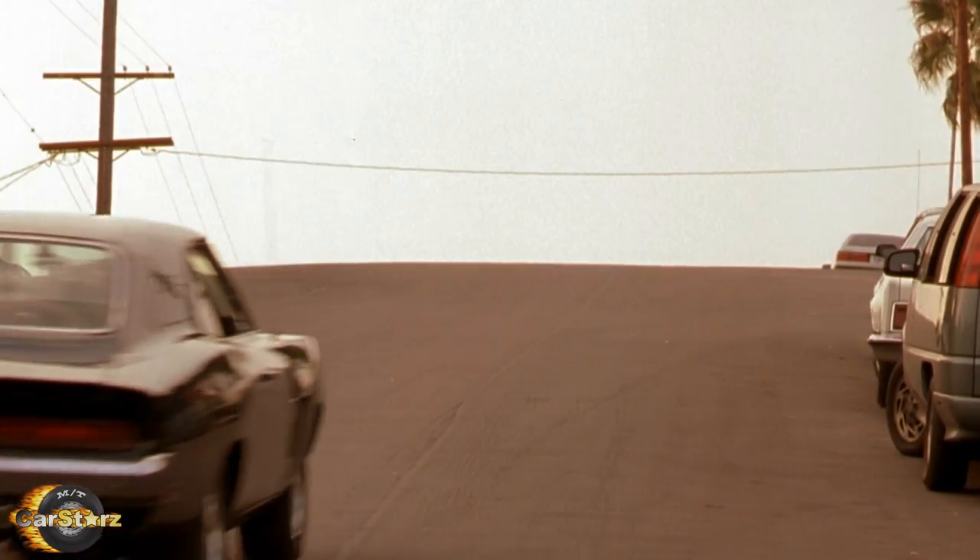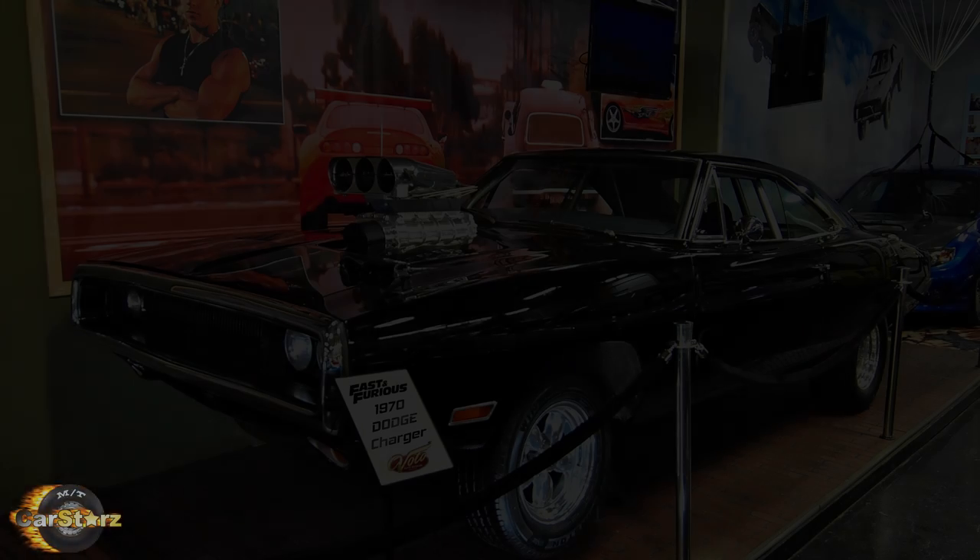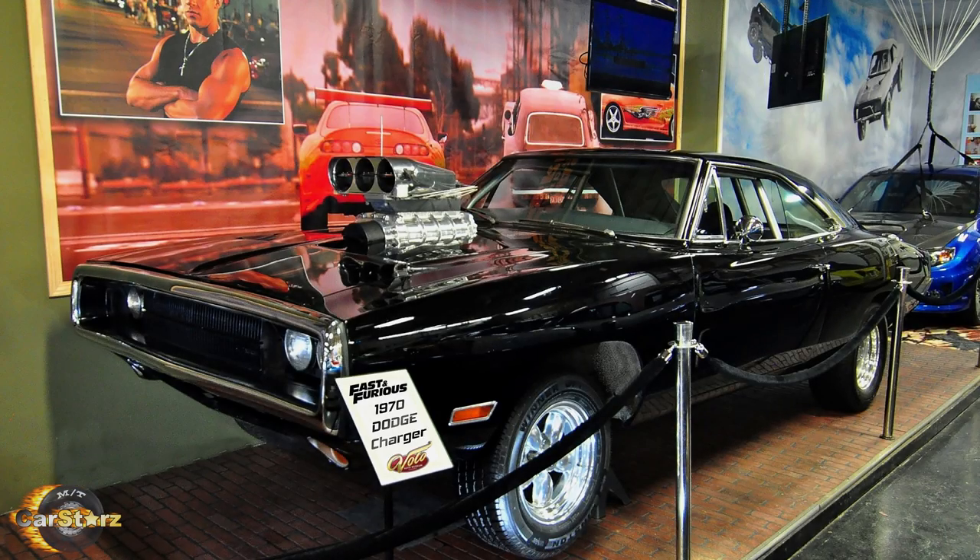Fact number ten. At least one of the two main screen-used Chargers is still known to exist today and resides in the Volo Auto Museum in Volo, Illinois.